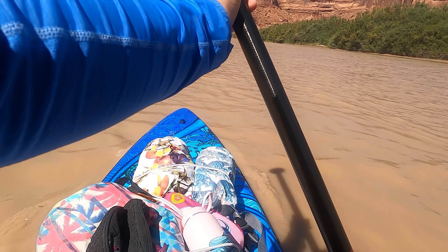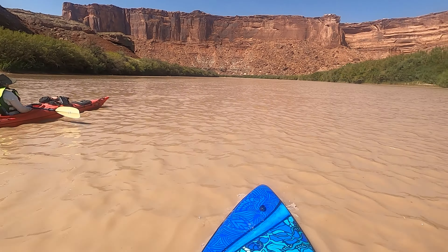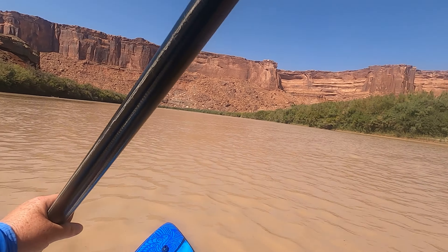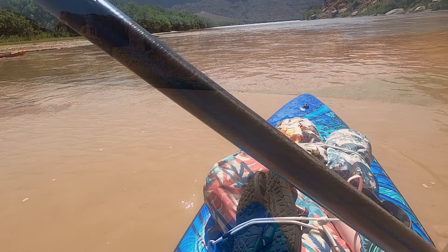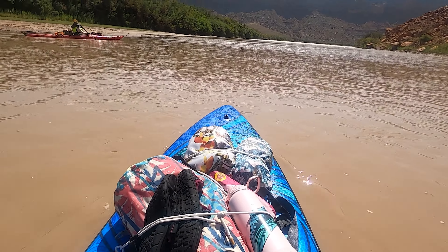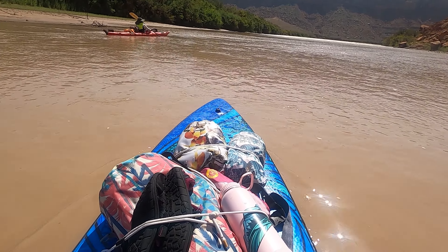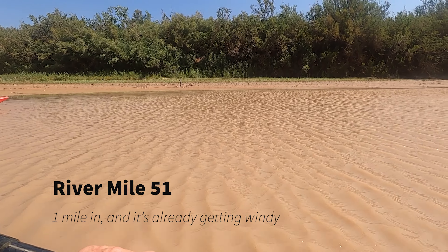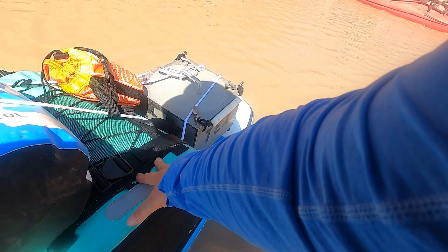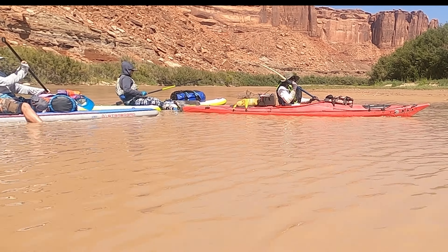Okay, we have a decision to make up here. Looks like a possible river split. I would tend to think it goes around the outside of the bend. I'm going to pull in here on this sandbar. What's our first campsite possibility? I'm stuck right now so I've got to get unstuck first — I'm stuck on a sandbar.